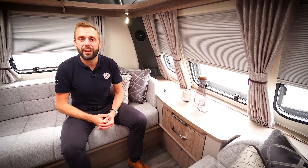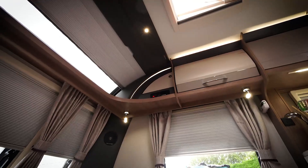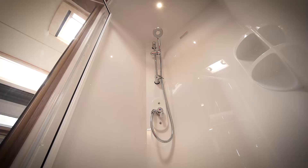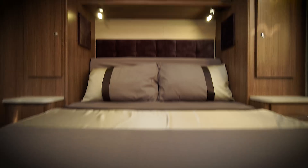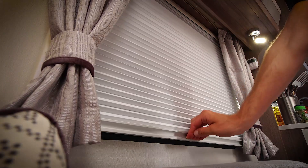Internally, the Acadia features our rich Tabira wood grain, which is further complemented by contrasting upper locker doors and a brand new upholstery scheme. The range offers a high level of specification as standard, including pleated blinds which are more effective at keeping the light out and ensuring a lazy lie-in whilst on holiday.